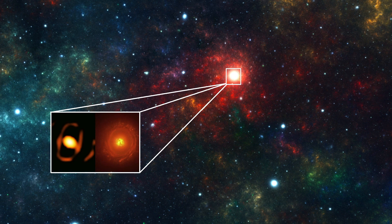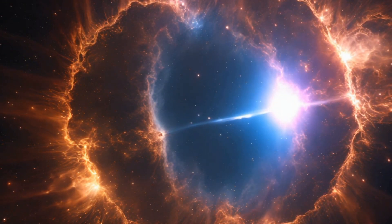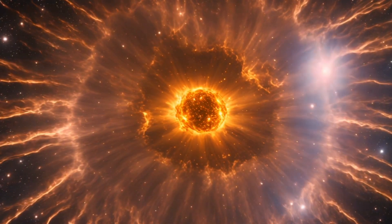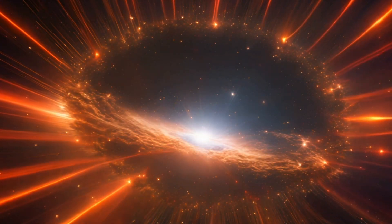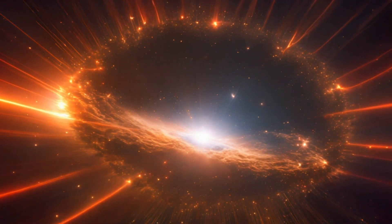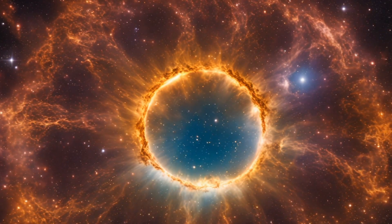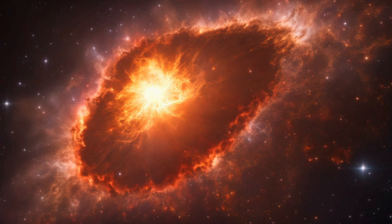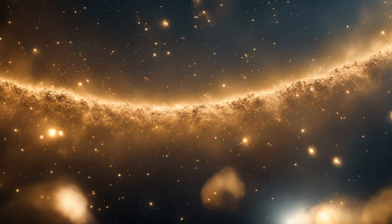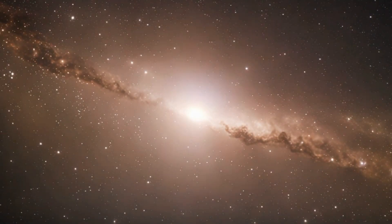Considering that supernova explosions can reach distances of up to 100,000 light-years, we can't help but wonder if 160,000 light-years is safe for us. How did scientists determine that WHG 64 is in the supernova phase? Observations show that the star is losing a significant amount of mass and that hot dust is beginning to form around it. For a massive star like this, these are clear signs that a supernova explosion could occur at any moment.